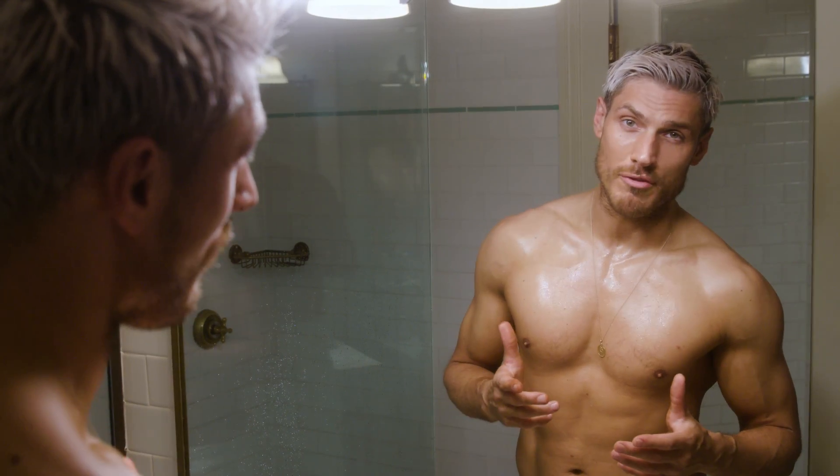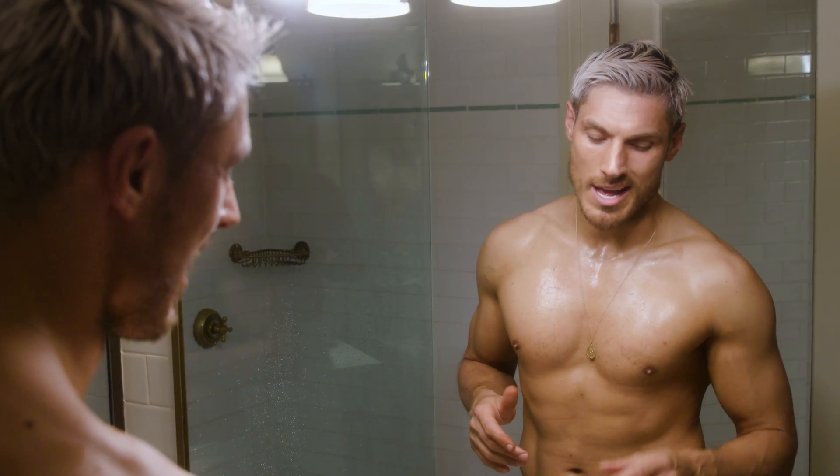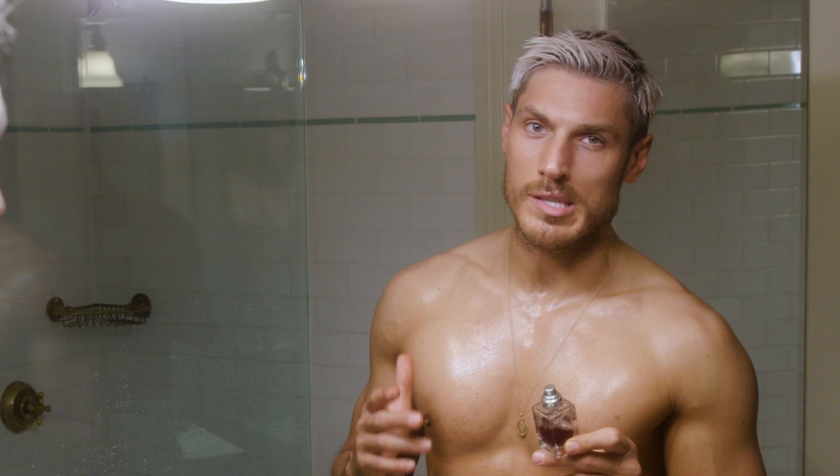Everyone always asks me what my fragrance is and I never really tell them because I try and keep it low-key. But I'm going to tell you guys now. This is my favourite fragrance — this is Nasomatto Black Afgano. I always spray it on. I think it's kind of become my signature smell and the scent lasts all day.